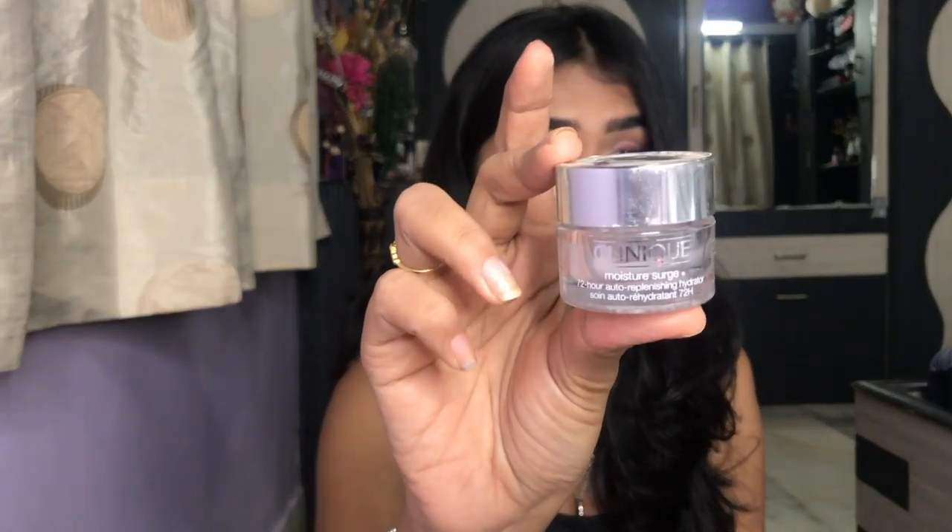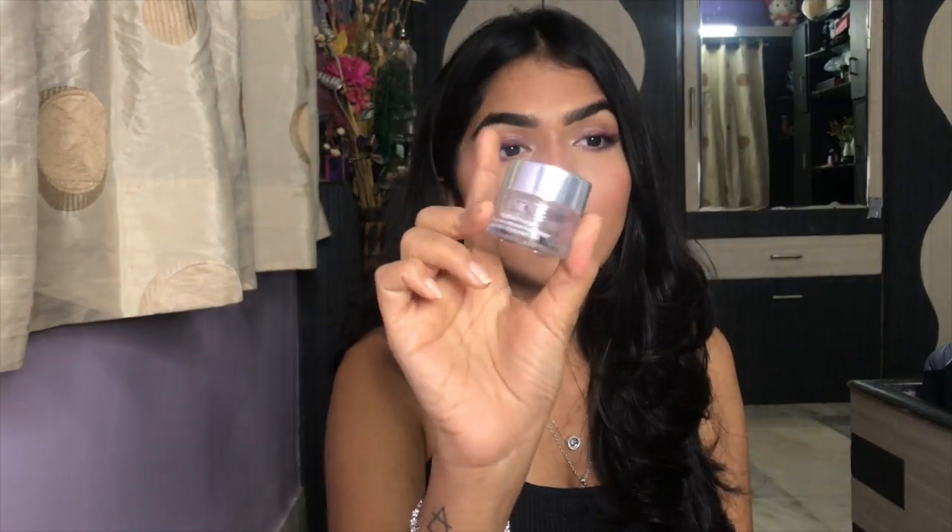Next, I have the Clinique Moisture Surge 72-Hour. This is the travel size — I bought it because I first wanted to try how it feels and how my skin reacts to it. It's been almost a month I used this and it's an okay product for me. My skin gets clogged very easily, so I try to stay away from silicone-heavy skincare because all the makeup already has so much silicone in it. Dimethicone is not an extremely bad ingredient to have. For someone who likes it, it's really great — it didn't impress me extremely well, but it's a good moisturizer I'd use when I don't have anything else.